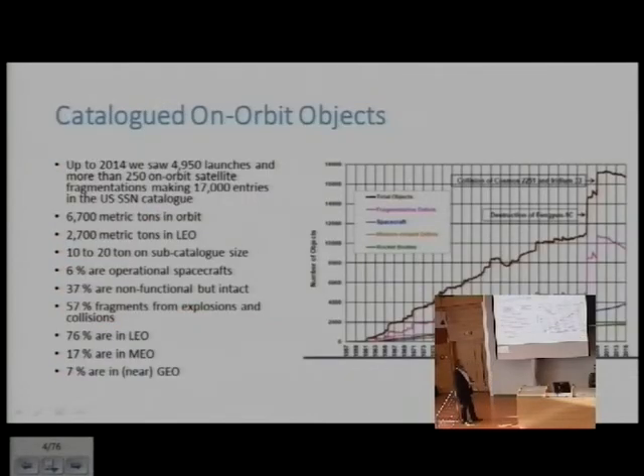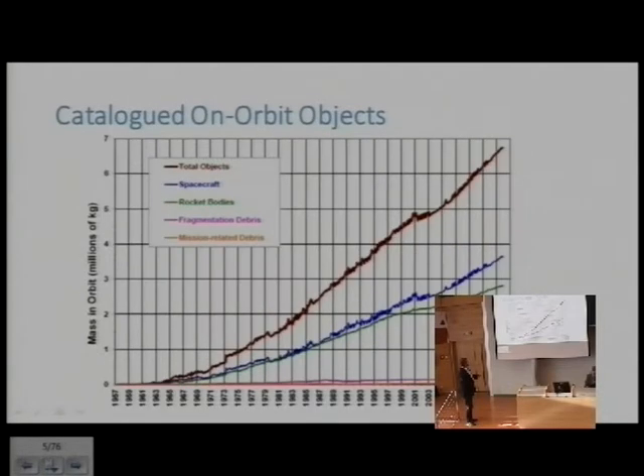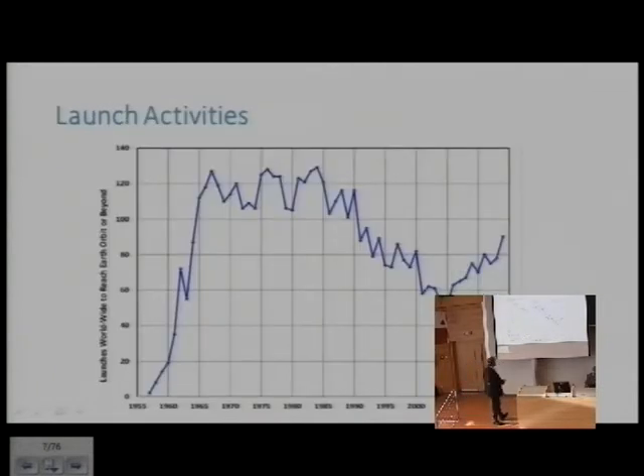A graph shows the number of objects in space from the beginning of the space age to the present, showing total accumulated numbers. You can see jumps — one from the deliberate destruction of a satellite, another from the Iridium-Cosmos collision — always a step function when a collision occurs. A second graph shows mass in orbit in kilograms with the same pattern. The number of launches has gone up, dipped slightly, and is going up again, meaning the number of objects in space is increasing.